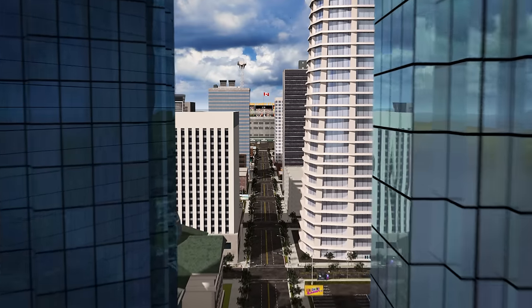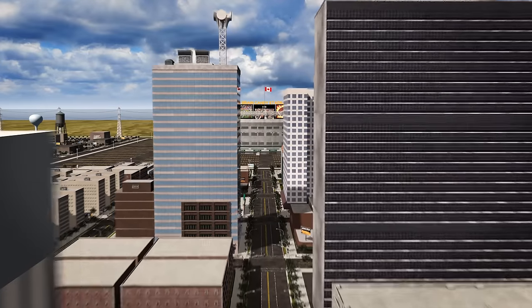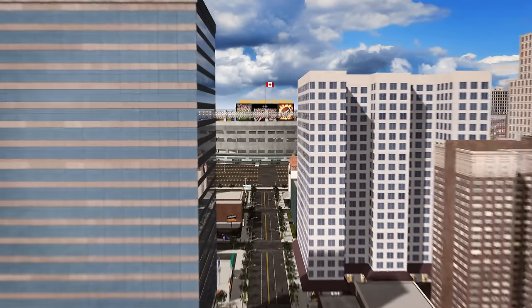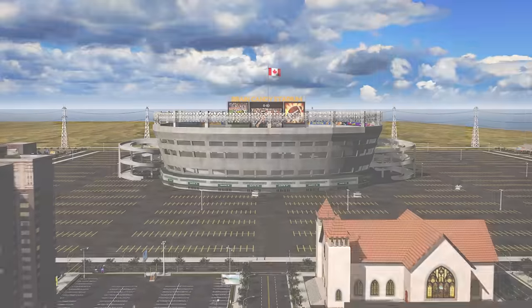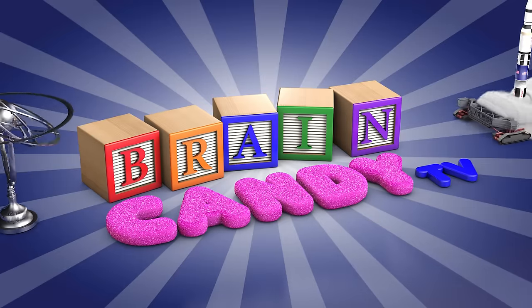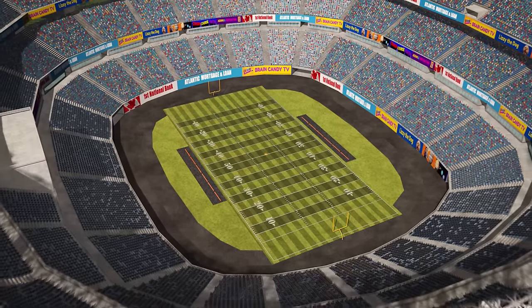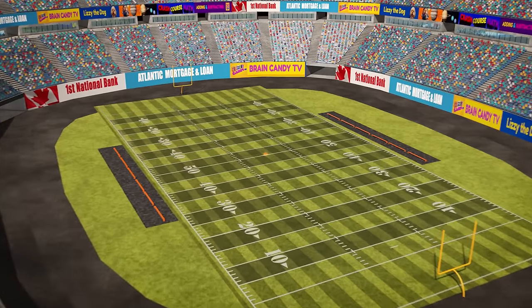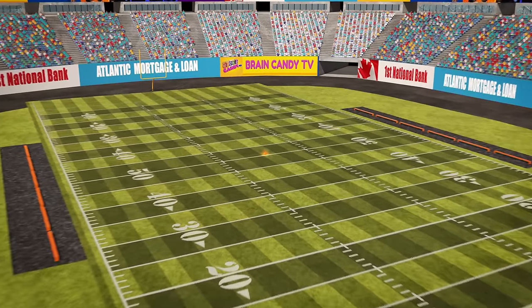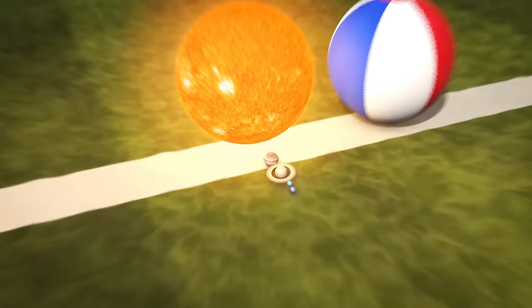In order to get a sense of the immense scale of our solar system and the distances between the planets, let's build a scale model in a city, so we have some common reference points for judging the relative distances. We'll start in an American football field with the sun placed at the 50 yard line, scaled to the size of a 44cm beach ball.